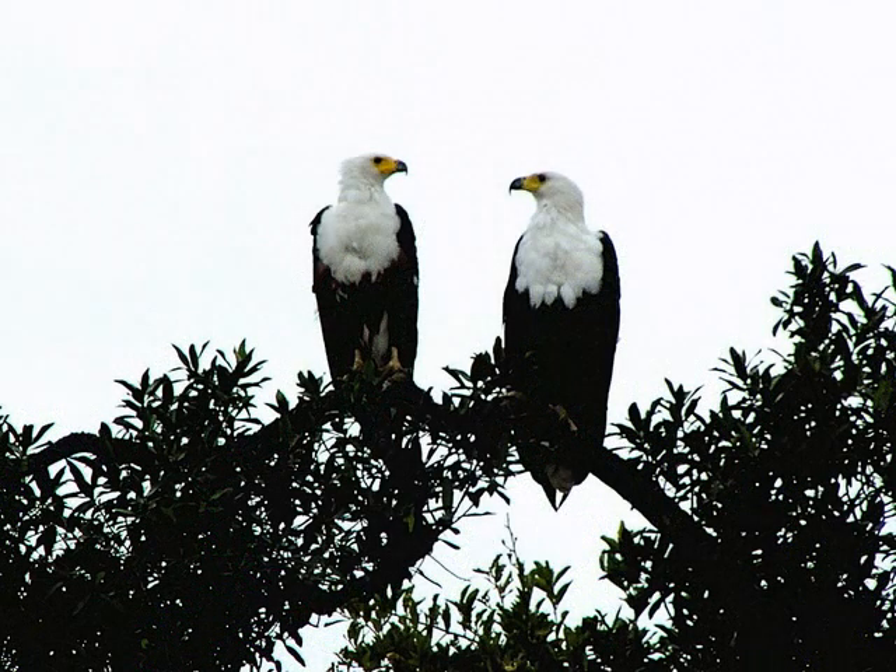To save this bird is to save the water bodies, and it is to save the world.